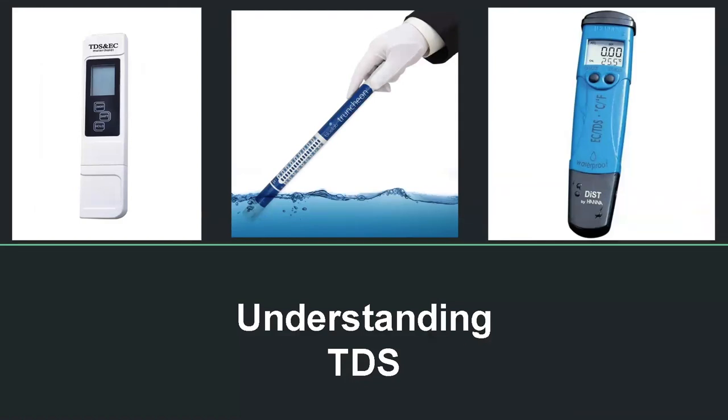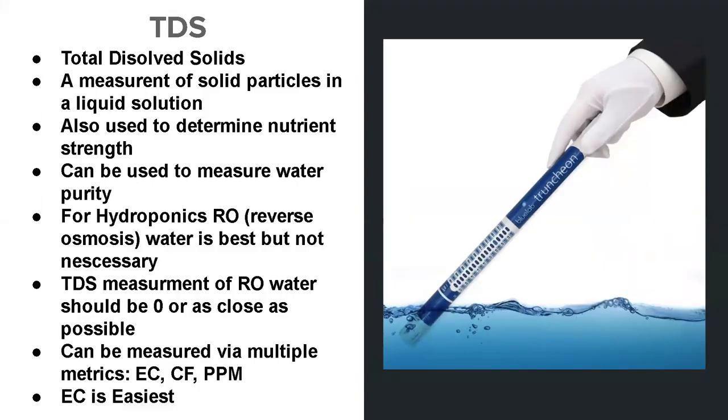Understanding TDS: TDS stands for total dissolved solids. These are particles found in your water that you usually won't be able to see with the naked eye. To test your water quality, you use a TDS meter — an example is on the right side of the screen; this is the meter we use at Grow Life to test the salt and particle levels in our water supply. It's also used to determine nutrient strength. You don't want nutrients too weak or too strong — if too strong, it'll burn your plants; too weak and they won't develop properly.